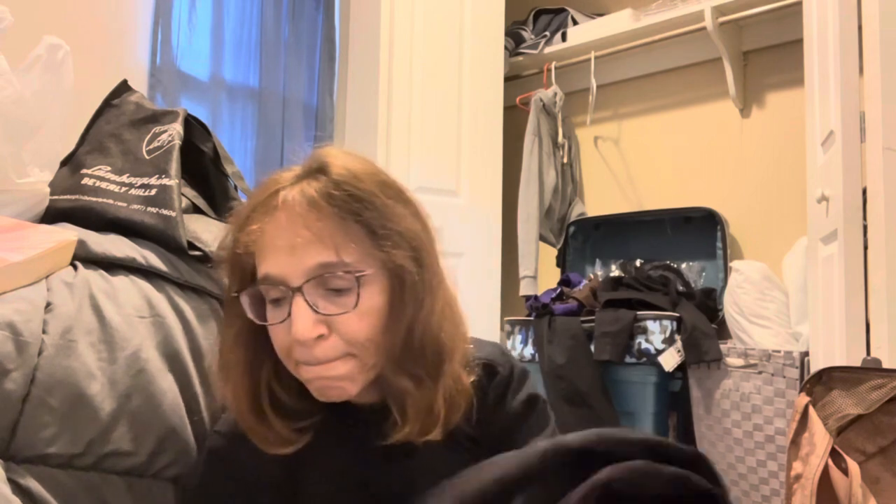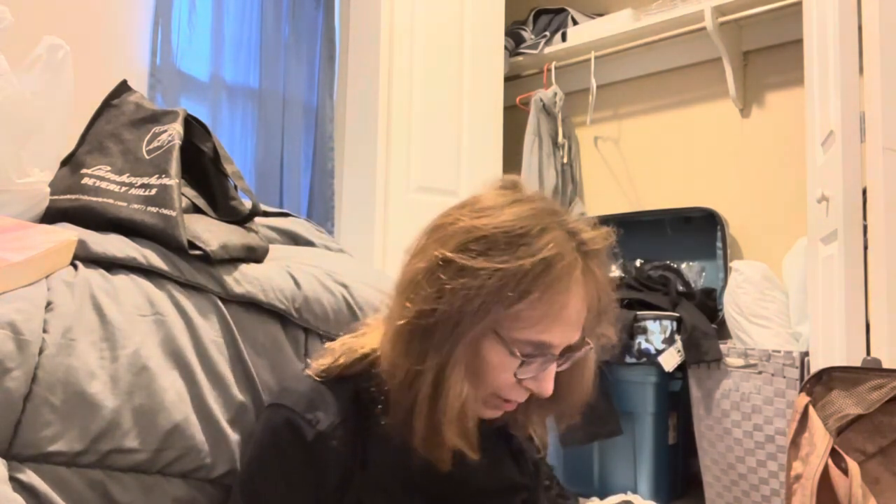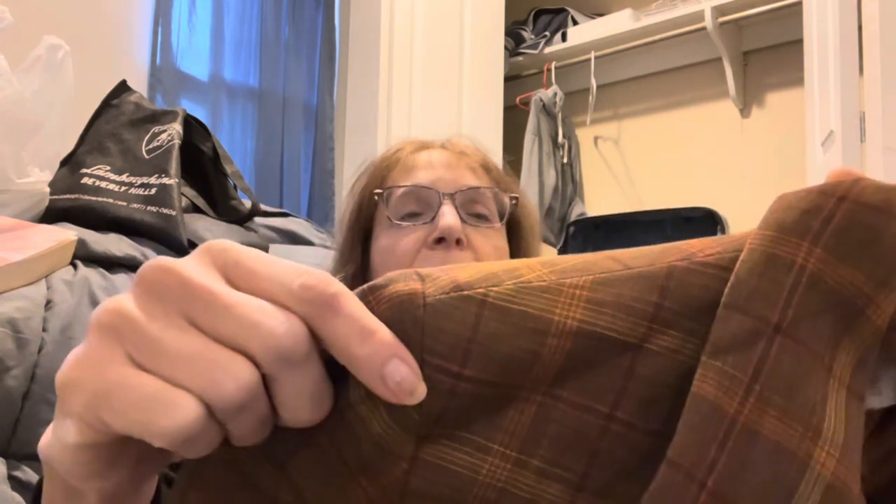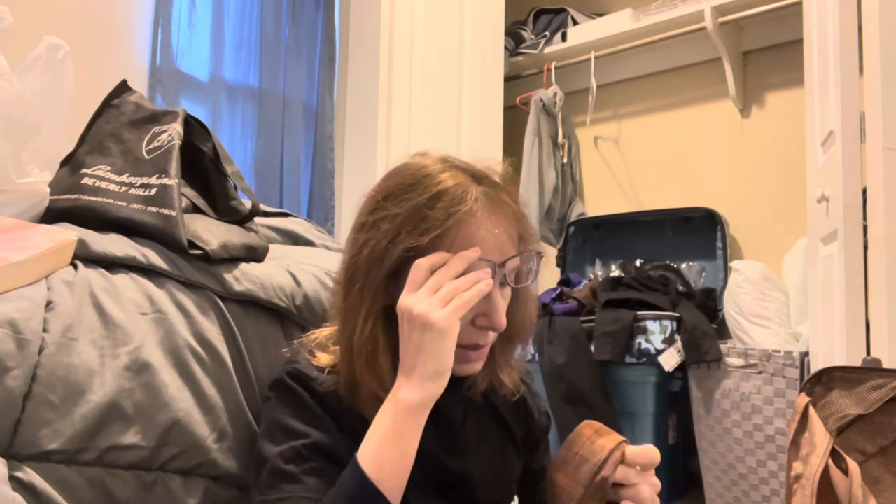Next, also vintage — this is Casual Corner, size 10. Casual Corner was a mall store, very popular in its day. It's that kind of brownish plaid with rust tones — a boxy blazer with flap pockets. It is 52% linen and 48% rayon. I would wear this — I think it'd be cute with jeans.